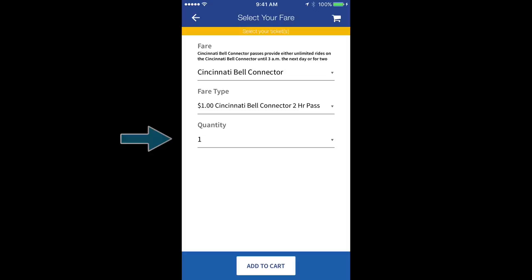Children between 35 and 45 inches can ride with a 50-cent pass. Children below 35 inches ride for free. Choose how many passes you'd like to purchase.